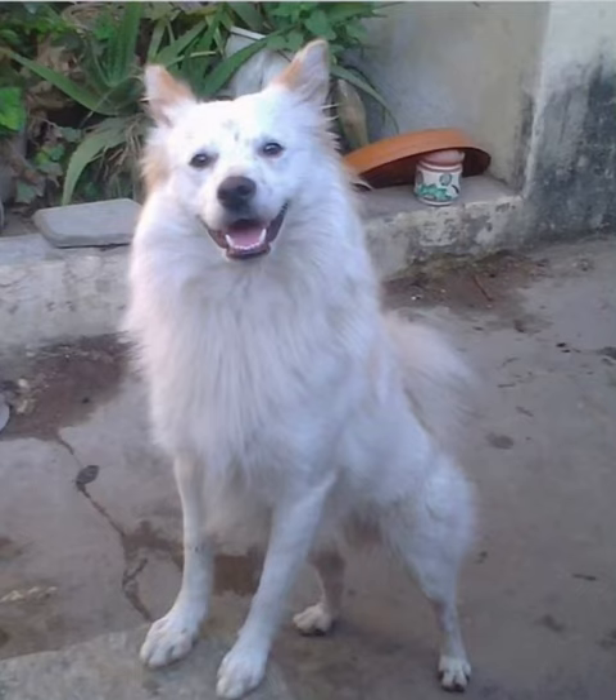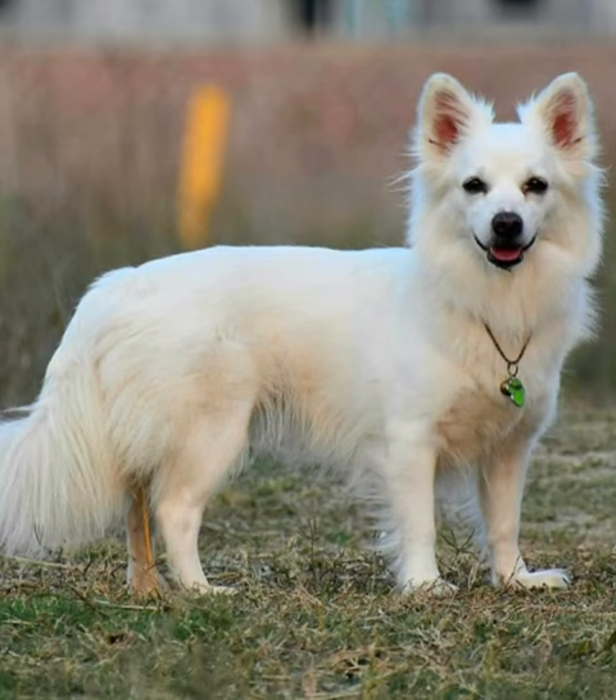Hey hi guys, I'm going to see a cute Indian breed. This name is Indian Spitz. You can see this is Pomeranian.